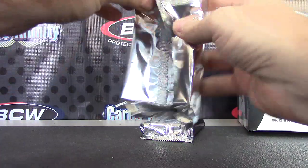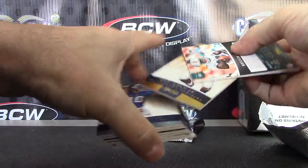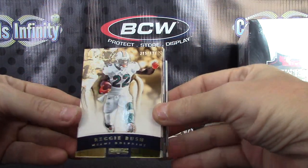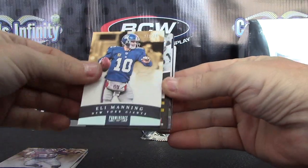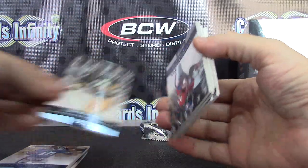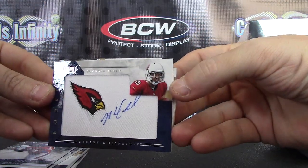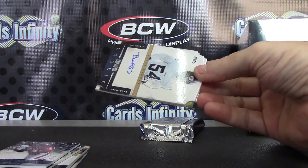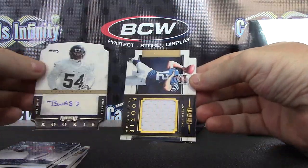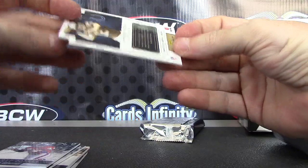Now we'll do Prominence. We have Reggie Bush. These are $8.97. Roy Hallu. Eli Manning. John Fuqua. Floyd Little. Patch Autograph Michael Floyd — Cardinals head patch, numbered to 75. Rookie of Bobby Wagner, numbered to 497. And an Andrew Luck jersey rookie, numbered to 299.